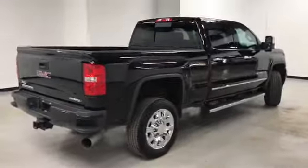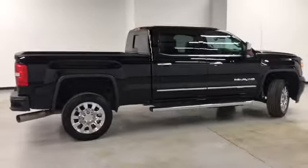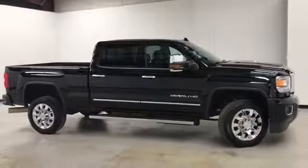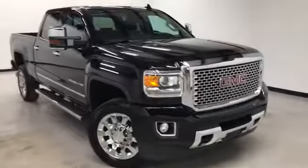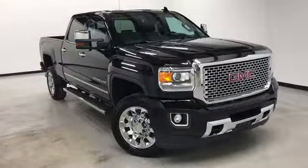Randy Kernow Buick GMC is located at 7707 State Avenue in Kansas City, Kansas. Our phone number is 913-334-1166. Hours of operation are 9 in the morning to 8 in the evening Monday through Thursday, and Friday and Saturday 9 a.m. to 6 p.m. Again, we'd like to thank you for joining us on this walk-around video tour. Hope to see you soon here at Randy Kernow Buick GMC. Thank you.